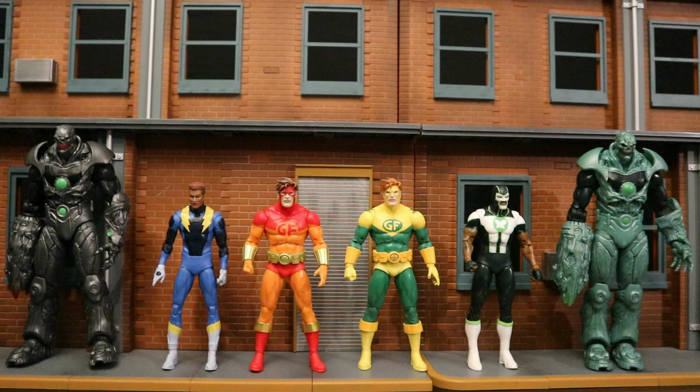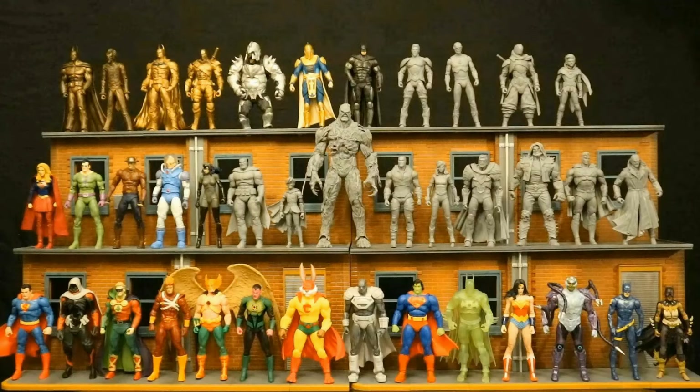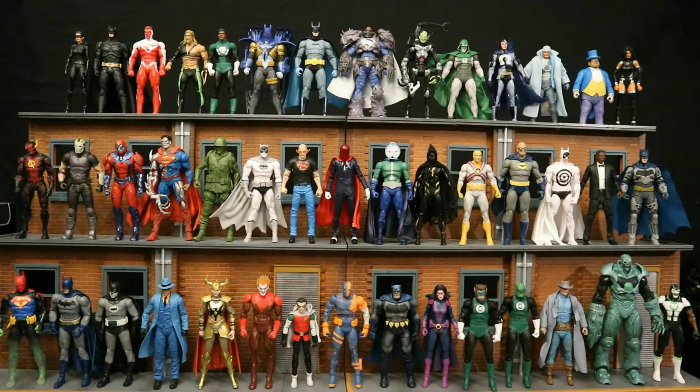Series Nine of the Collector's Edition wave consists of Power Girl, Guy Gardner Green Lantern, and Captain Cold. Since this Geoforce is a platinum chase variant, I wanted to look at all the different McFarlane DC Multiverse platinum chase variants out there — both the older gold, bronze, and unpainted versions, and the more modern ones. I'm getting close to fully caught up.